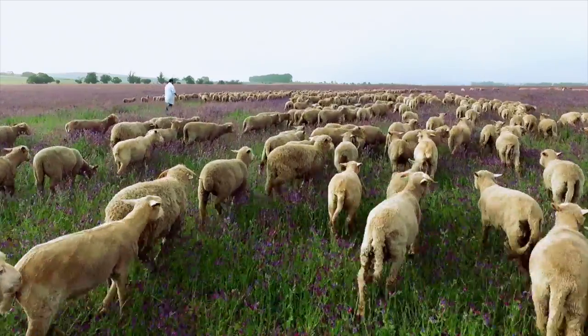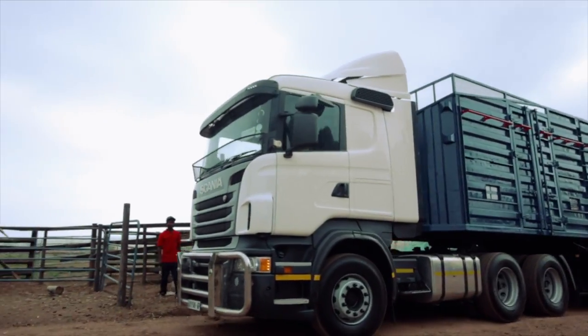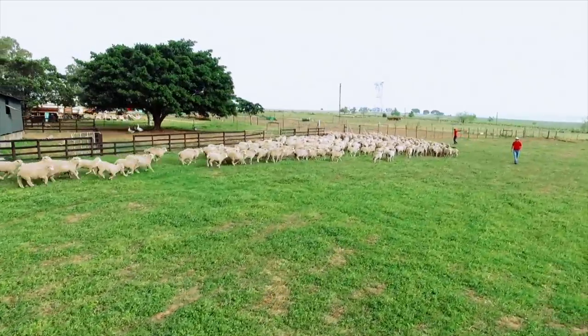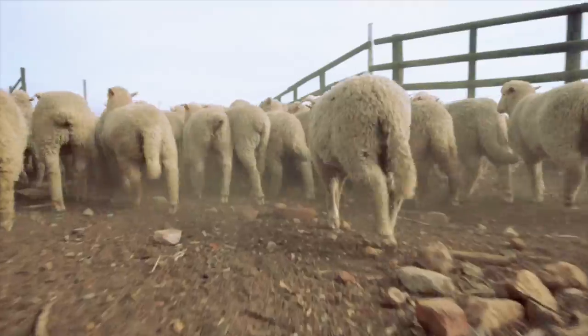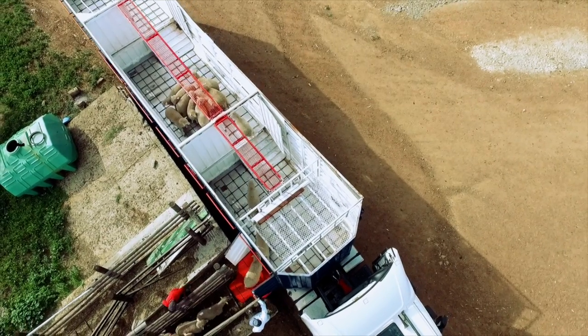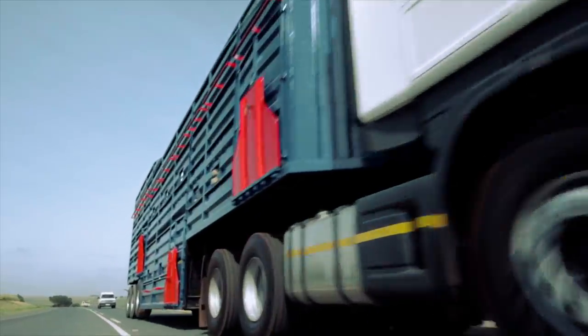Carefully selected, quality livestock are ushered in restricted numbers onto specially designed, well-ventilated livestock carriers to avoid overcrowding during travel. In this way, they are transported from various farms to our very own sophisticated abattoir, where they are cut under hygienic conditions according to strict halal methods and standards.